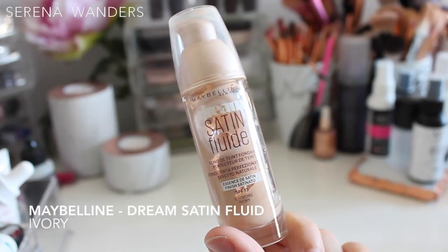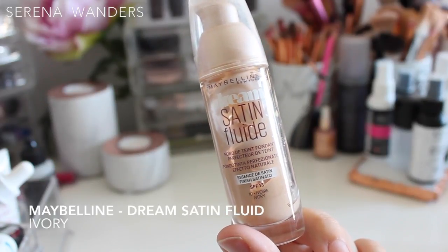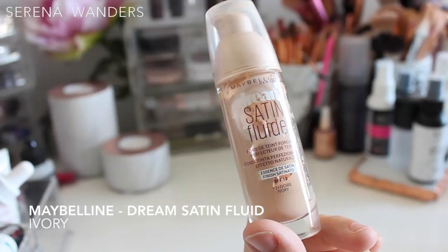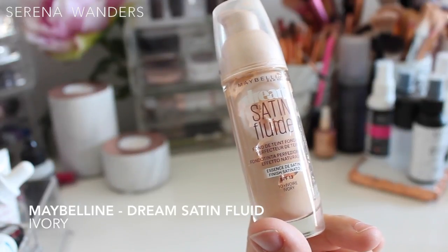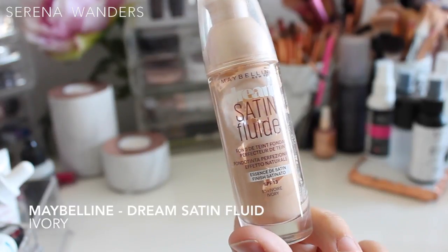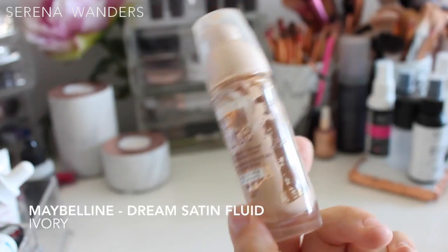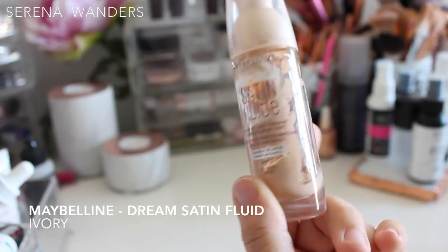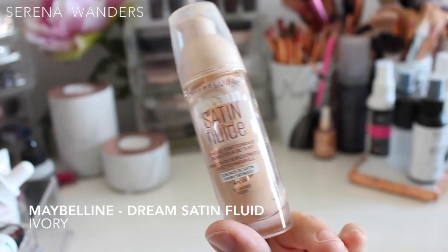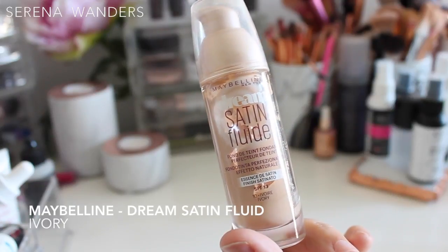Then we have the Dream Satin Fluid by Maybelline. I bought this as soon as I arrived in France because I'd never seen it before and many YouTubers I followed recommended it. It's perfect coverage for winter months, but it's very heavy on the skin — I wouldn't suggest it for summer or hot spring because you really start separating as you sweat. This is in the color Ivory, but the undertone is a little too pink for my skin tone, which is why I stopped using it. The bottle is completely empty from about a year of daily use, but I think it's expired since I bought it in 2015.